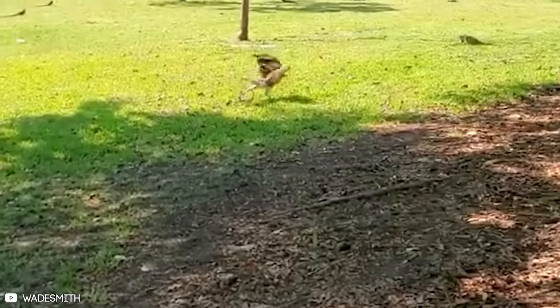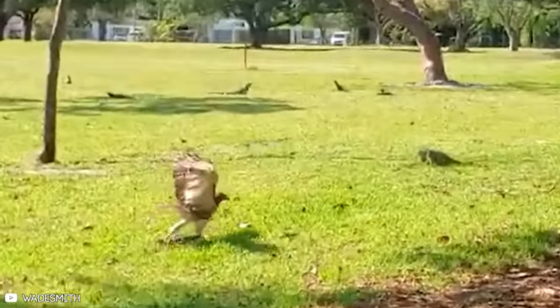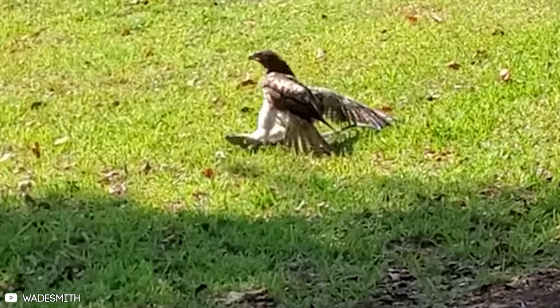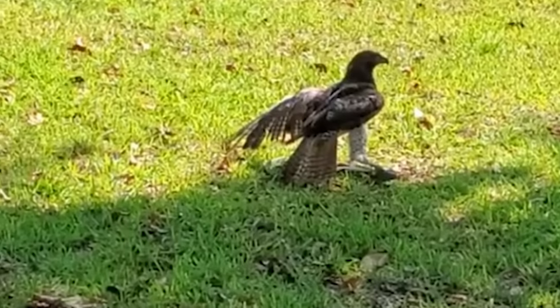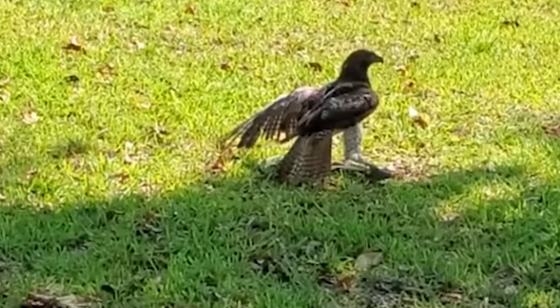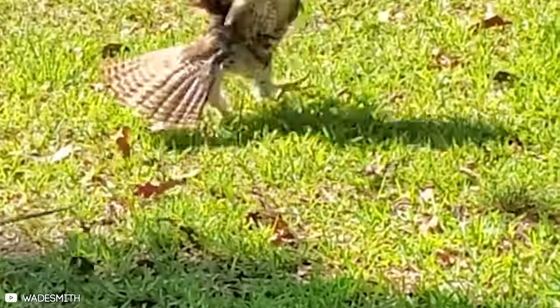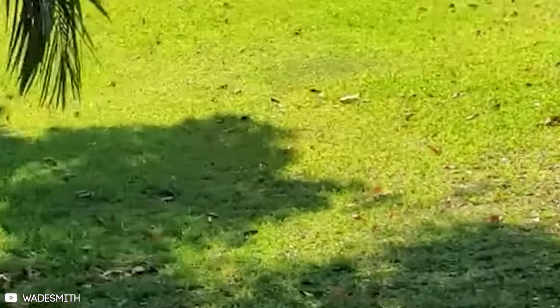Finally, this hawk uses the iguana to skateboard on the grass — I guess it's training for the upcoming Olympic Games. Curiously enough, after enjoying a few moments of skateboarding at the iguana's expense, the hawk lets go and the reptile takes off. I guess it had something more important to do.